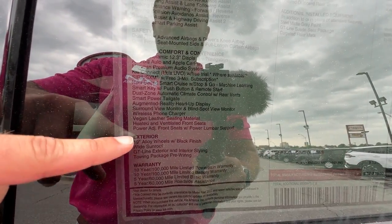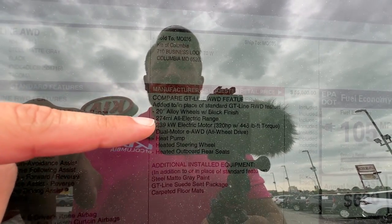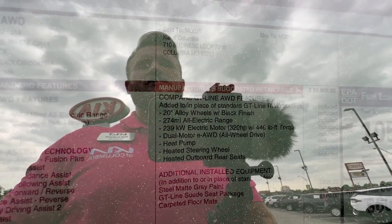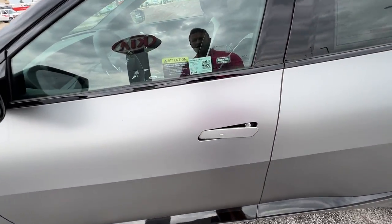These specs are for the rear-wheel drive GT Line. Adding on with the all-wheel drive package, you get the 20-inch wheels with a black finish, a greater range — 274 miles. The all-electric dual motor with 320 horsepower and 446 foot-pounds of torque. And of course the heating materials, an extra heat pump, heated wheel, heated outboard rear seats, this beautiful steel matte gray paint, and the suede seat package with cloth floor mats. Let's go ahead and dig on in.